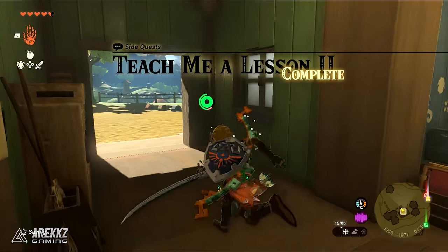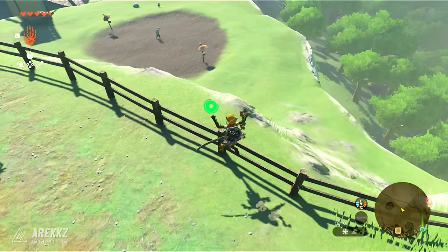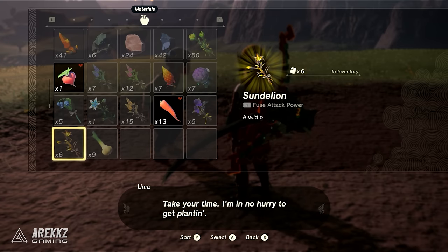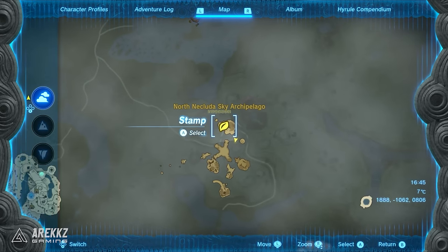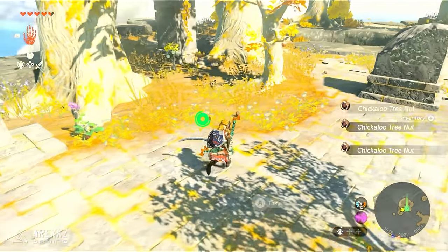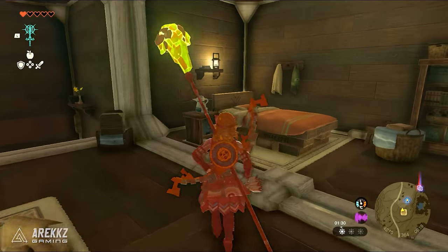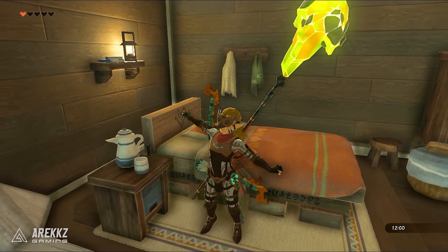Head outside and go down to the empty farm plot and talk with Uma - she'll be the person that helps you plant your vegetables. You can plant a variety of vegetables but the best one is probably the hearty radish, and you will need at least one in your inventory to start farming them. Head to the North Nekluda Sky Archipelago and this location will have one hearty radish for you to pick and start your farming off. Then once you have it, head back to the farm and hand it in to start growing more. It doesn't look like there are any tricks to speed up the growing process - sleeping in game or changing time of day seems to have no effect, but if you find a trick tell us in the comments.